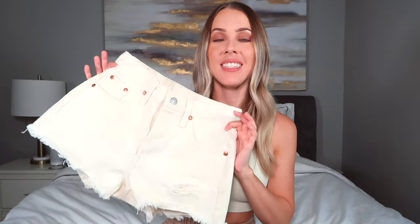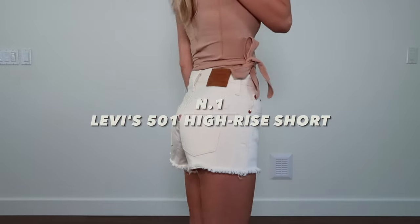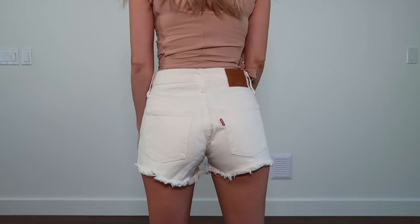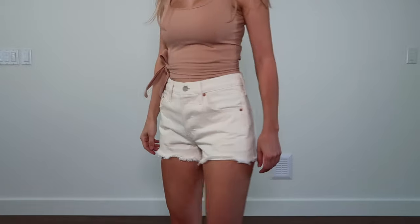I've decided to structure this video by starting with the lightest pair and working my way to the darkest. Starting with the lightest pair — these Levi's shorts right here. What I love most about these is the color; they're more of a natural tone versus typical white denim shorts. I'm personally not a huge fan of white denim shorts, and I feel like these give me the feel of white shorts but a little more elevated.